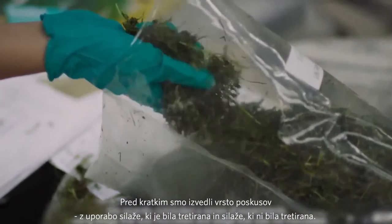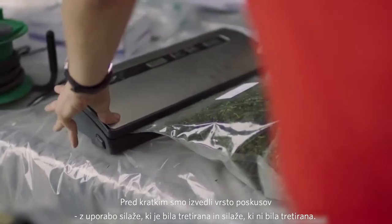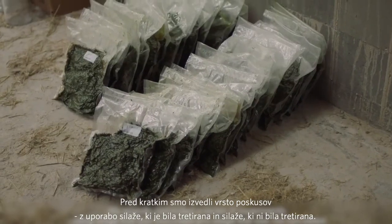My name is Hannah Hansen. I'm an associate professor at the University of Copenhagen, Department of Veterinary and Animal Sciences. We recently concluded a series of experiments using silage that was inoculated and silage that was not inoculated.